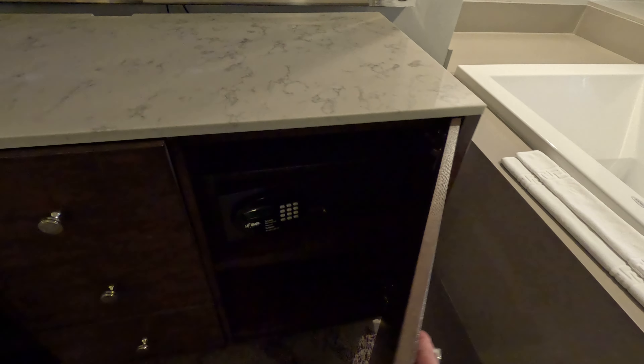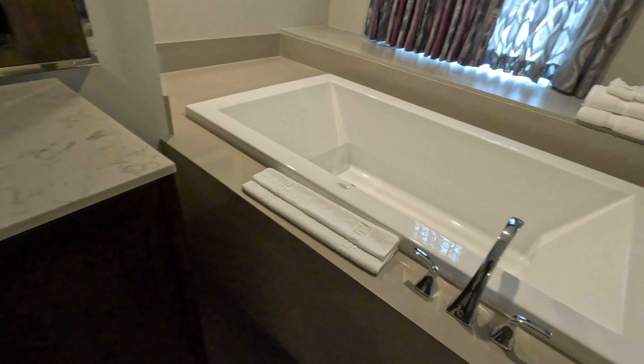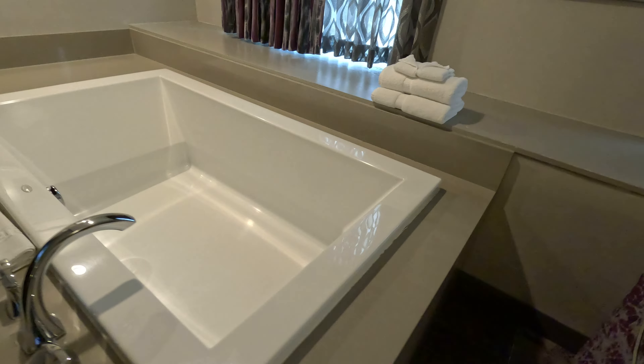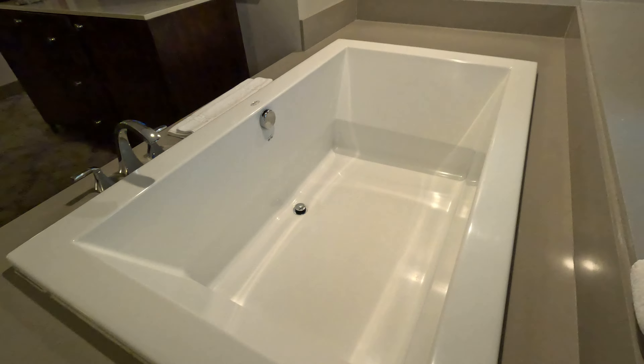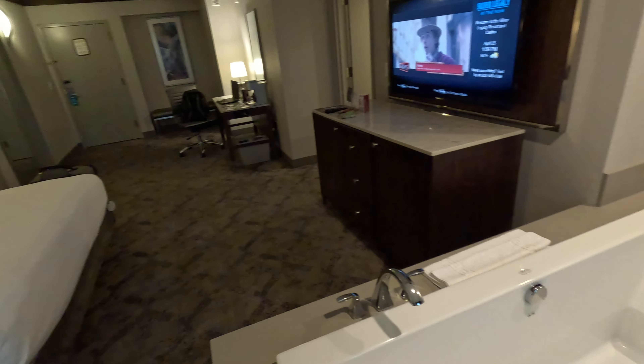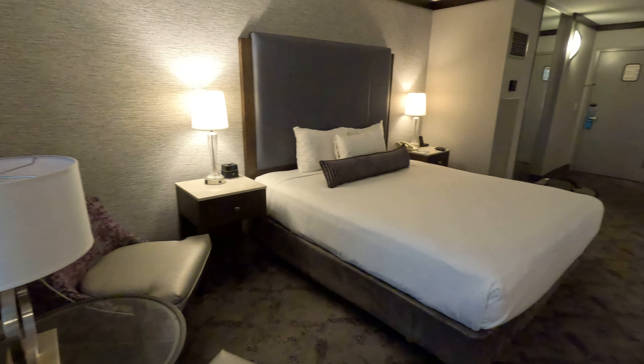What's in here? Oh, a safe in there. And that's a bathtub right in the middle of the bedroom — it's not a jacuzzi tub but man, that thing is huge. Look at this room, pretty nice. Big king size bed, nice and cool in here.